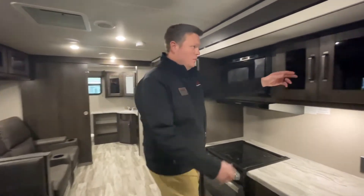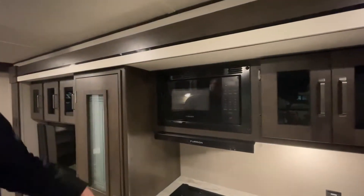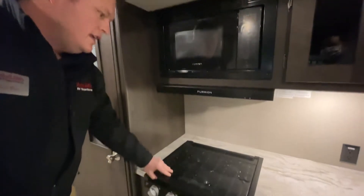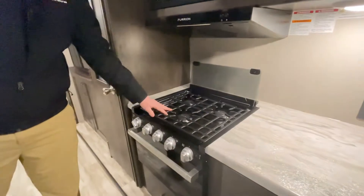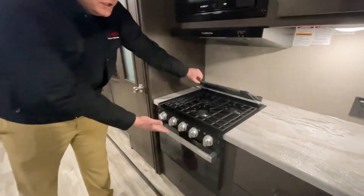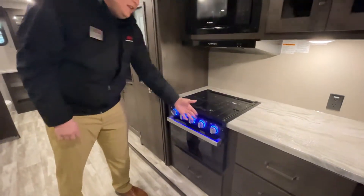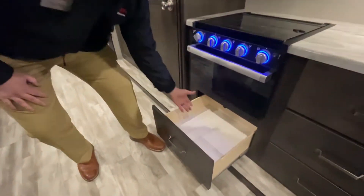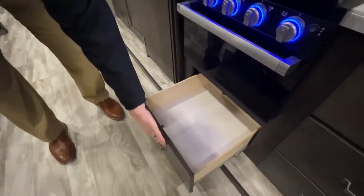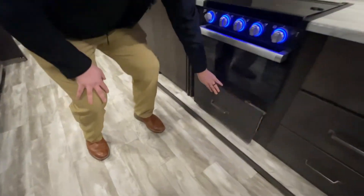Back over here, we've got plenty of storage. We've got a nice Furion microwave, the hood vent, and I love this glass backsplash on a three-burner Furion stove and oven. Also have some nice ambient light to go with it. Plenty of storage, and these are solid wood drawer fronts and cabinets.